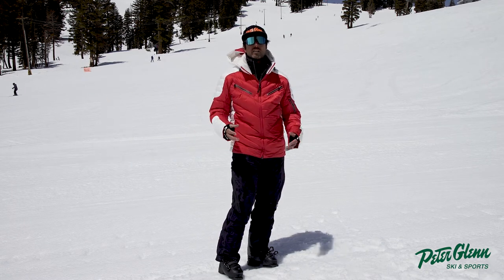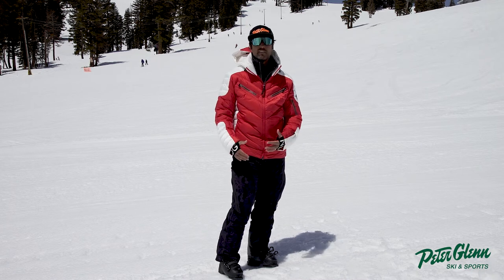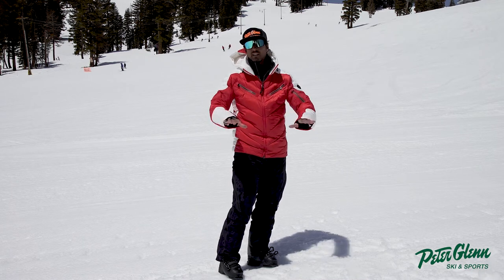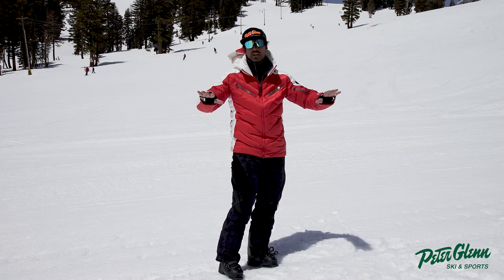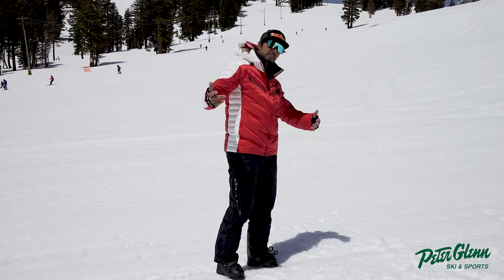So you can take advantage of all those years of knowledge that Bogner puts into fit and function, and people won't even kind of know you got it — unless you want to let them know, you know, let them know.